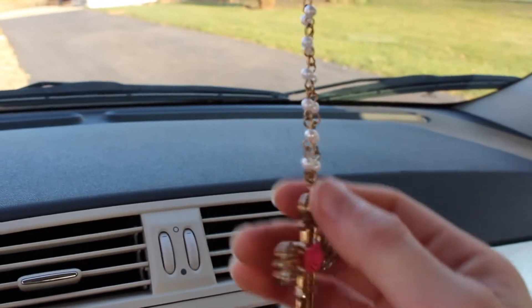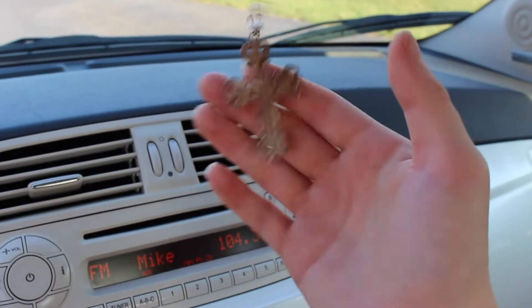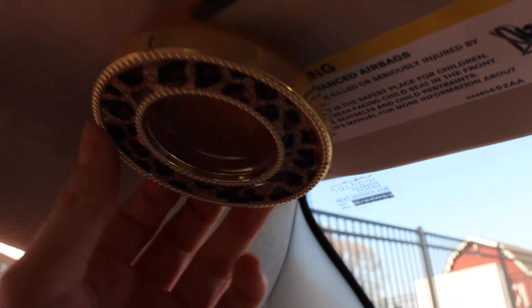Right over here I have some hair ties and hand sanitizer, which I've already used like everything I put in my car. Then I have my beautiful cross necklace — it's not a rosary, just a cross necklace. I never wear it but it's beautiful, and I wanted it in here since I have a smaller car now. I kind of want Jesus with me. I also have a cheetah print air freshener.